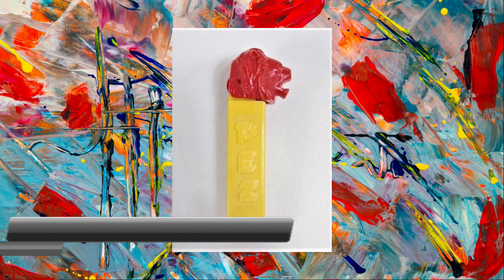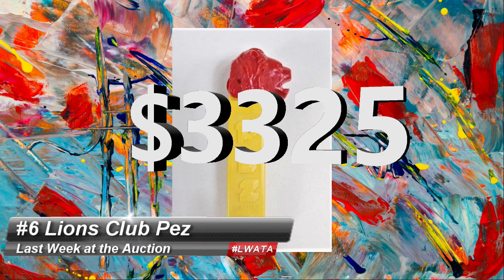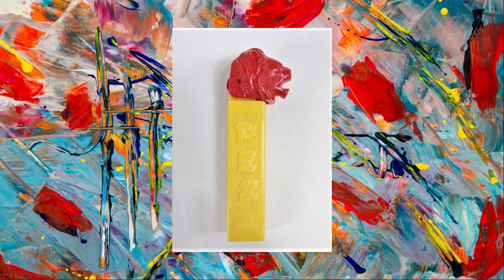Number 6 — a Lions Club Pez dispenser just brought $3,325 at Archive Auction. When I was just with Steve Ruth, he told me about this sale and I was floored. He said it had noted condition issues, but with its extreme rarity, the bidders didn't care. They just wanted their candy.